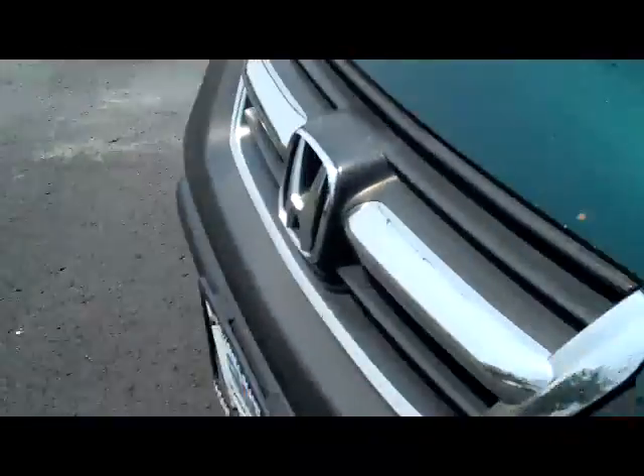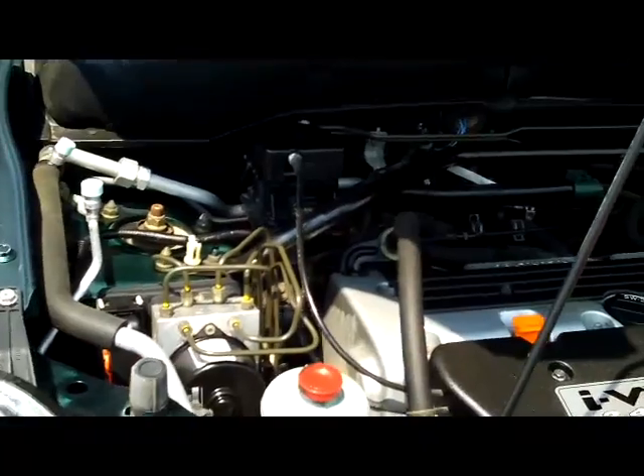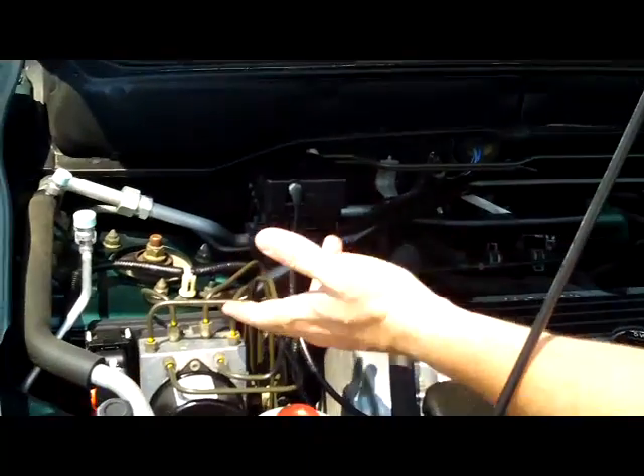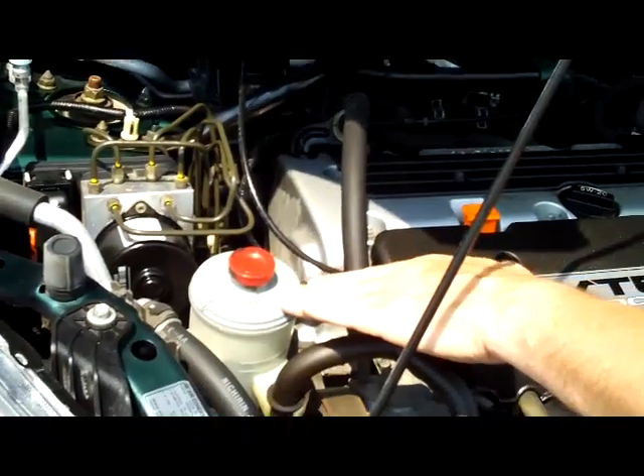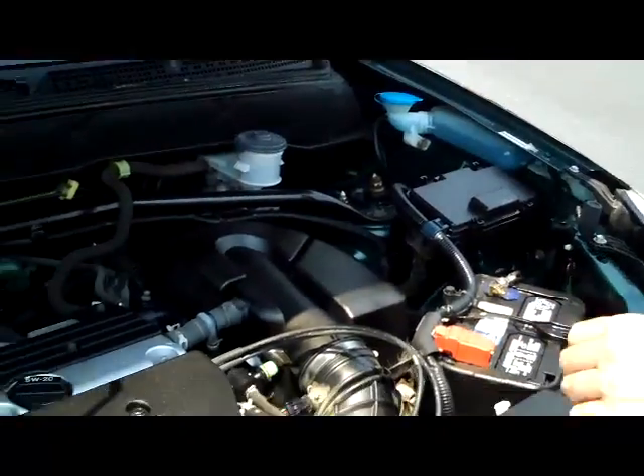Ask to see the free Carfax report and mechanical inspection. You have the 2.4 dual overhead cam i-VTEC four-cylinder engine. You have your four-channel independent anti-lock brakes, reservoir for your power steering, engine coolant, windshield washer fluid, and power brake fluid, insulated dipstick oil check, and oil fill.